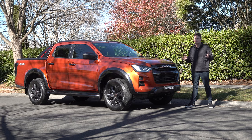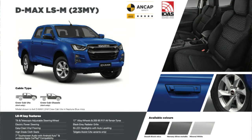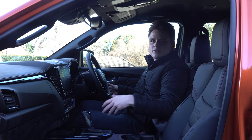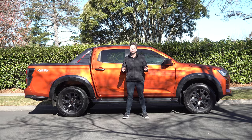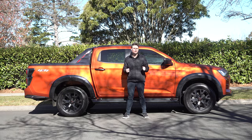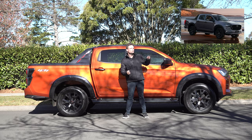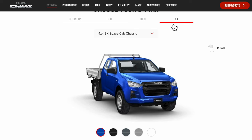In this video I'll be telling you everything you need to know about it. I'm going to run you through the model grades, talk to you about the exterior design, interior features, and then I'm going to drive it. The D-Max is based on the Mazda BT-50, and in terms of model grades there are four variants to choose from.